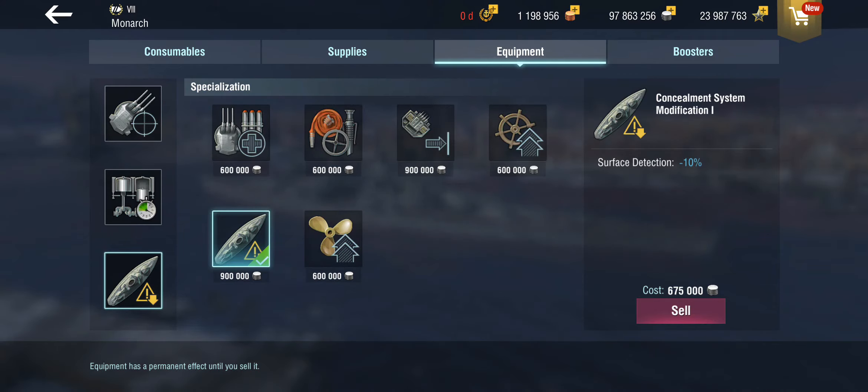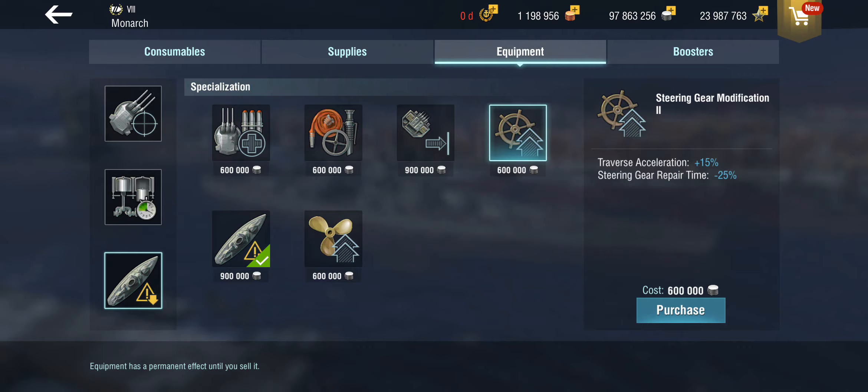I've also taken the concealment module in slot 3 instead of the steering module. Like I said, this is a battlecruiser in gameplay terms. Wargaming has done British battleships a bit dirty here — the British historically had very high-quality armor, yet their ships are relatively poorly armored in the game.